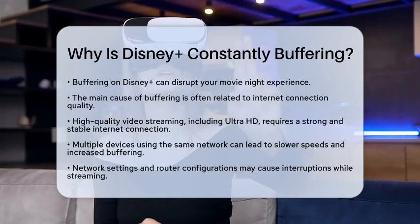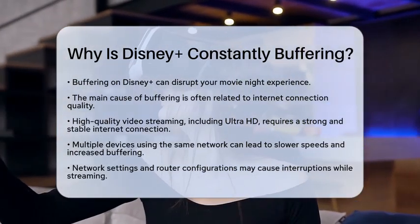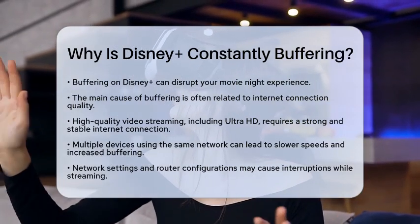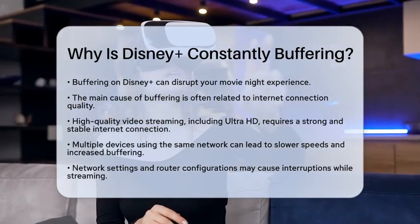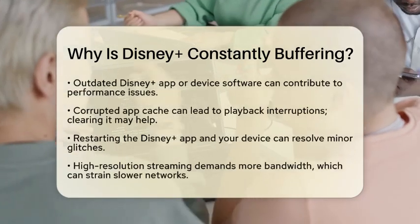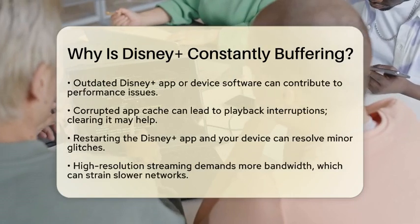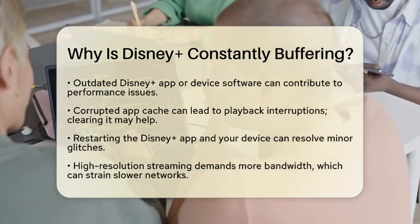Another factor to consider is your network settings. Sometimes specific routers or configurations can cause interruptions while streaming. Some users find that their router settings conflict with Disney Plus, leading to frequent connection drops. If other streaming services work fine, it might be worth checking your router's firmware or settings.